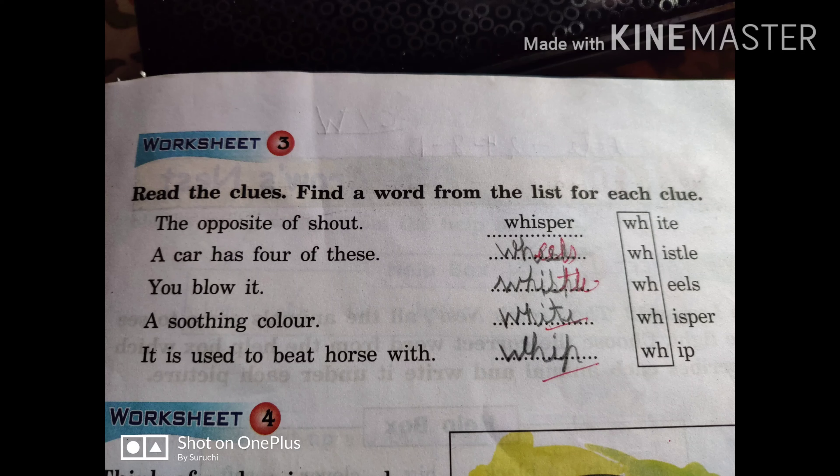Good morning, dear students. Yesterday we all have done worksheet one and two. In those worksheets we discussed about doing words. So now in worksheet number three, we will find words which are related to WH sound.